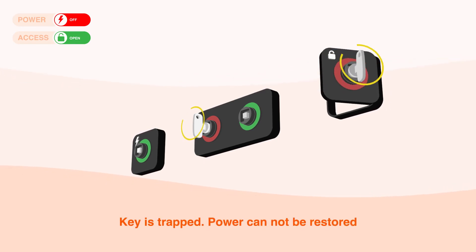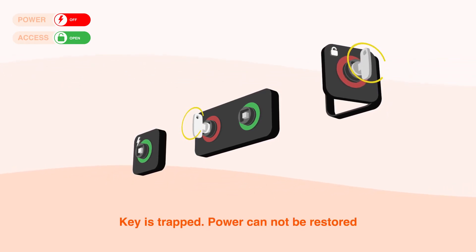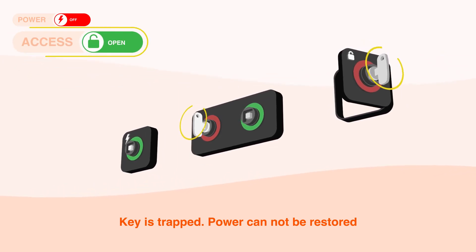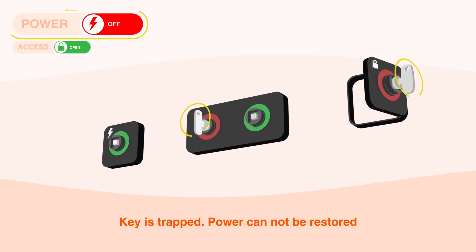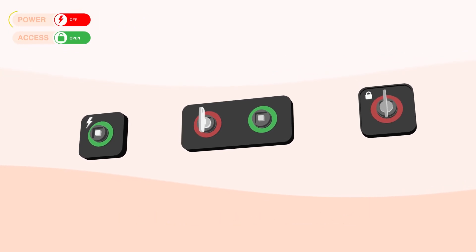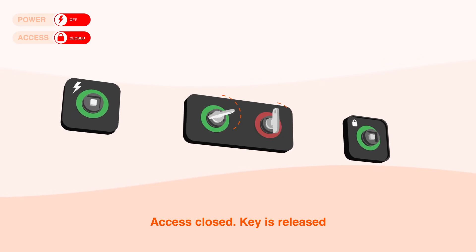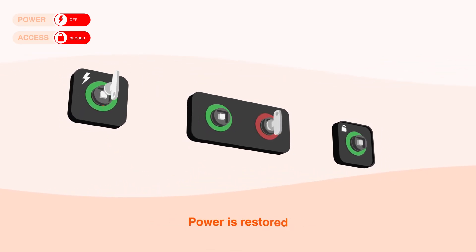The key remains trapped in position while access to the environment is required. The key cannot be released while access is available, and the power source cannot accidentally be turned on while the key is trapped. Once the door or access area is closed, the key is released and can be returned to the power source, which can then be activated.